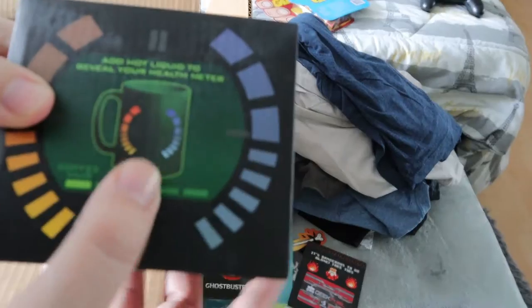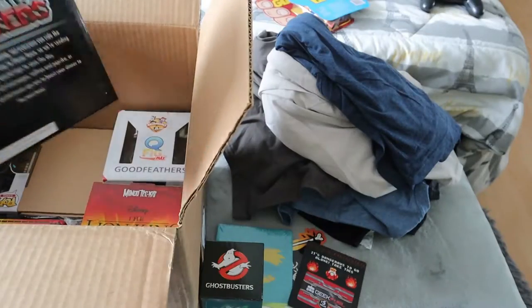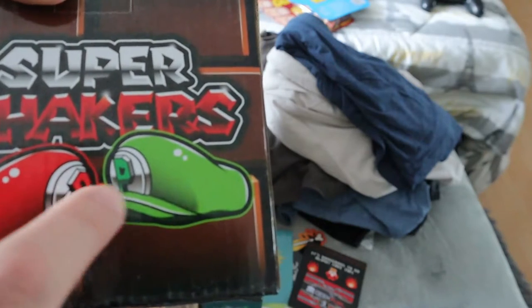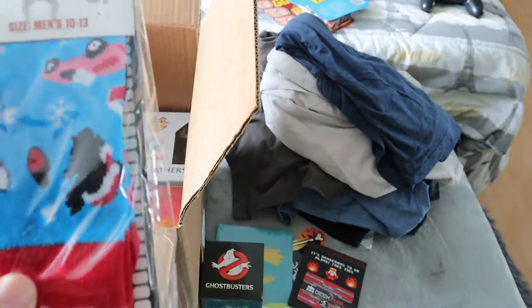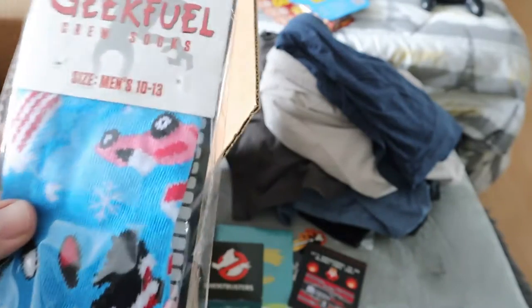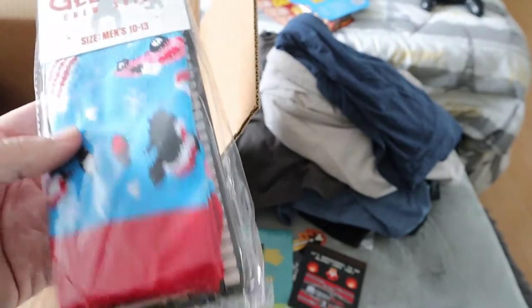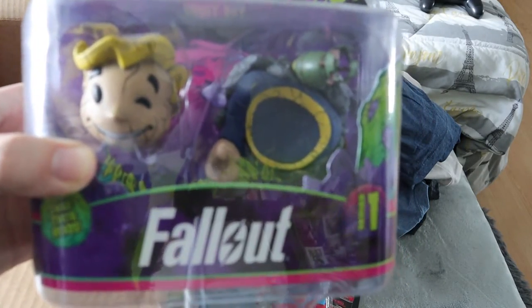We got a $5 Geek Fuel gift card, which is neat. Next up is a 007 James Bond color-changing mug. Then we have Super Shakers — it's Mario and Luigi, though it's just their hats with S and P, I wish it said Mario and Luigi — more something I'd put on display. We have Gremlins Geek Fuel crew socks, men's size 10 to 13, which is good since I'm usually a size 13. Mystery box socks often don't fit, so I'll have to check these out.